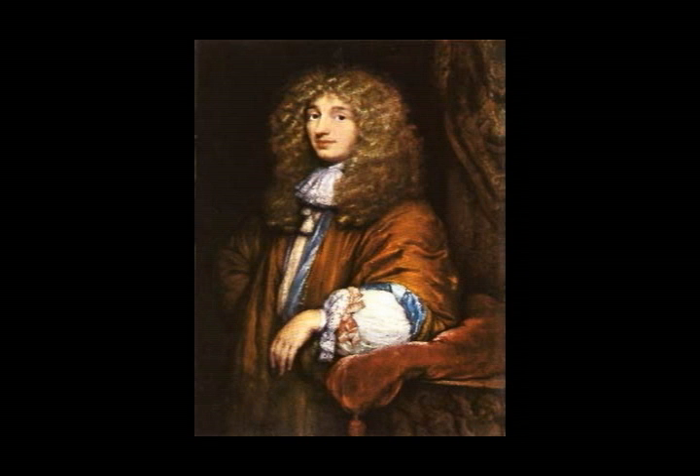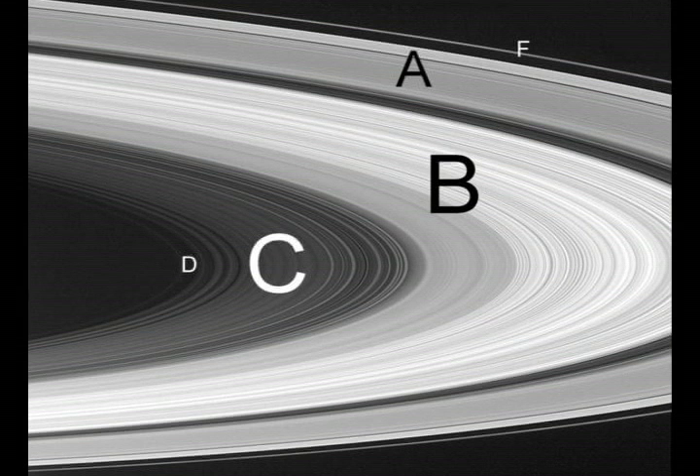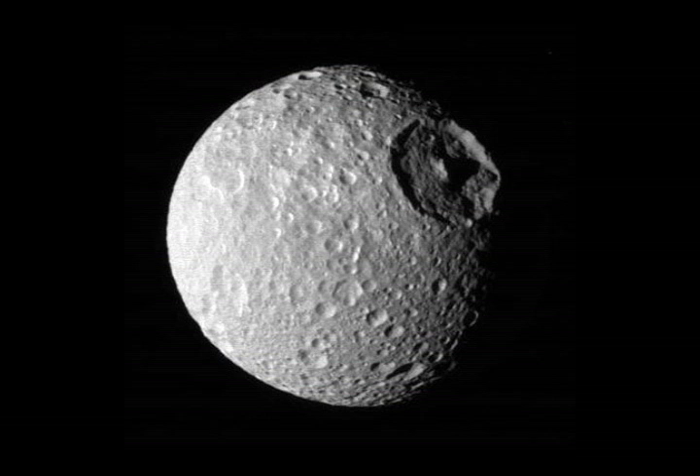It was the Dutch astronomer Christian Huygens who was the first person to suggest that Saturn might be surrounded by a ring. However, we now know that it's not a single ring, but lots of rings with gaps in between. There are seven main rings, given letters A to G, in order of their discovery. The rings are made up of chunks of ice and rock, from as small as a speck of dust to as big as a car. Some scientists believe that the rings could be the leftover parts of a moon that was ripped apart by the planet's gravity.